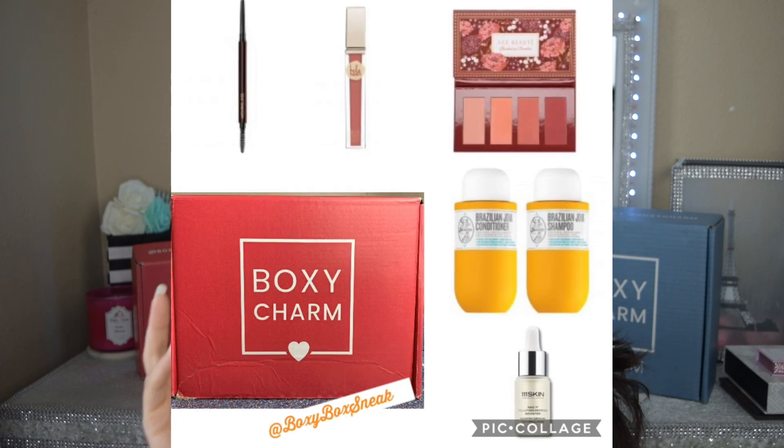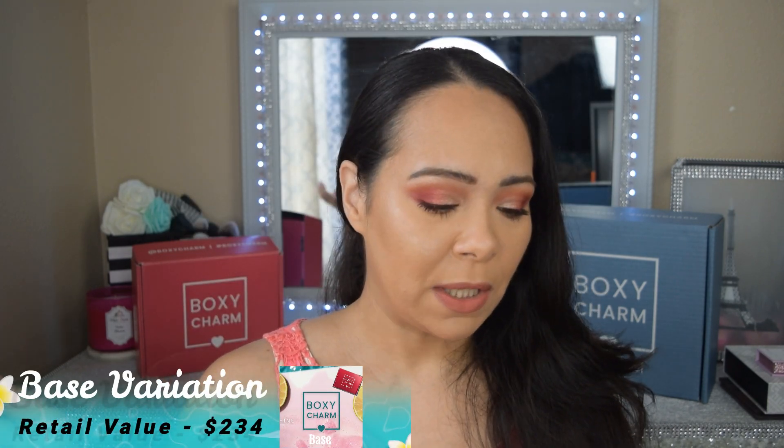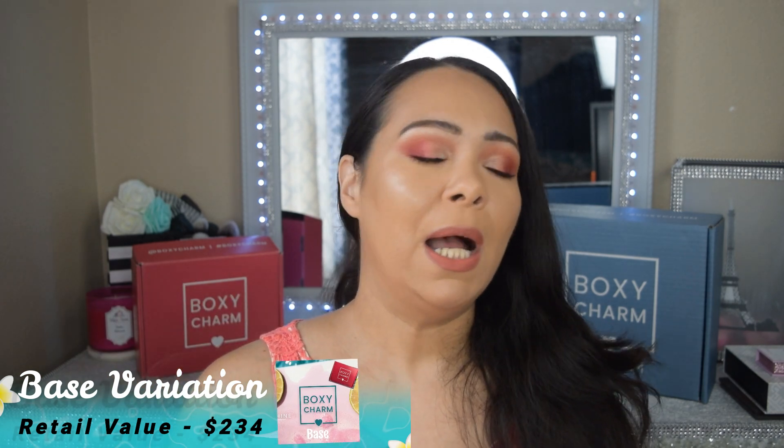Box number two has a total retail value of $234. Now moving on to box number three — this one is going to include the bronzer shade palette from Ace Beauty with four colors, and that one also retails for $30.